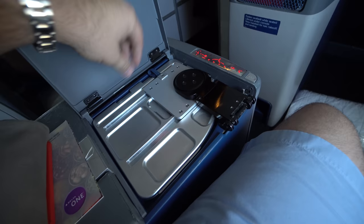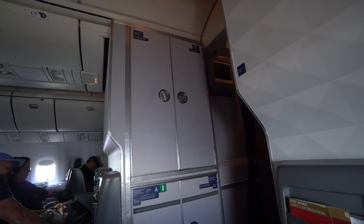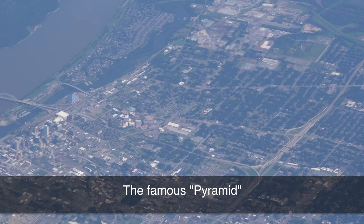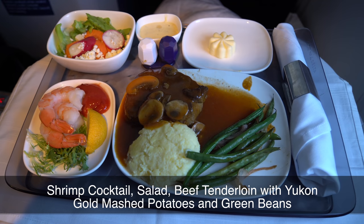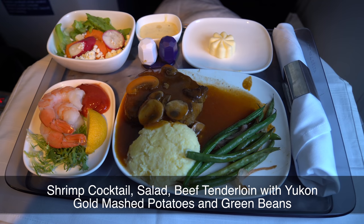Kind of like this tiny tray table. As we crossed the mighty Mississippi over Memphis, I was ready to eat. Delta now allows their business and first-class passengers to pre-order meals through an email that comes out before your flight. I chose the beef and was happy about it.